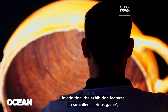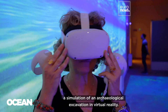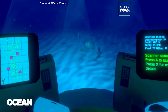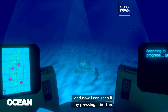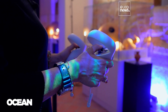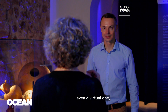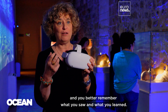In addition, the exhibition features a so-called serious game — a simulation of an archaeological excavation in virtual reality. Visitors can explore the seabed and, upon finding an amphora, scan it by pressing a button. When you have the practical experience of underwater exploration, even a virtual one, you derive more pleasure from your visit, and you better remember what you saw and what you learned.